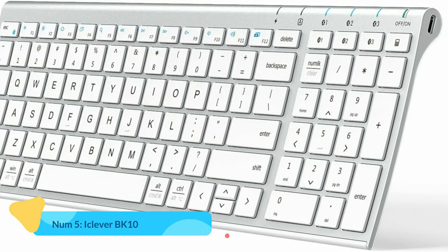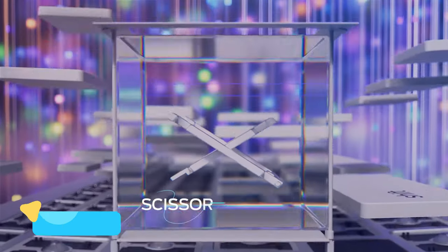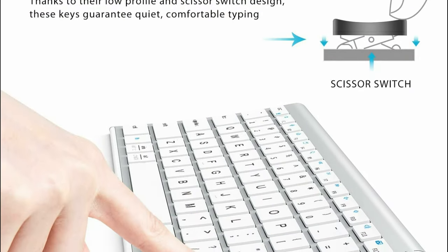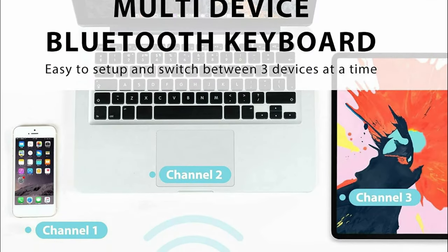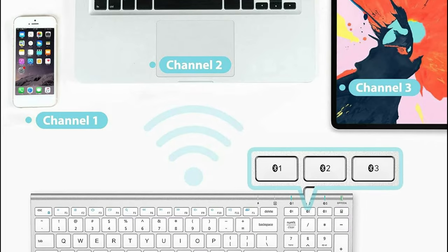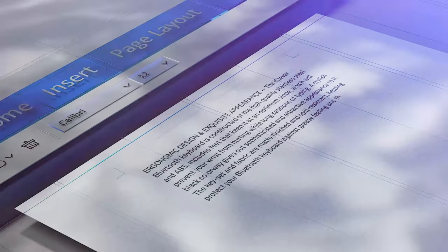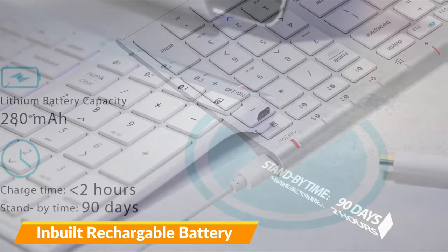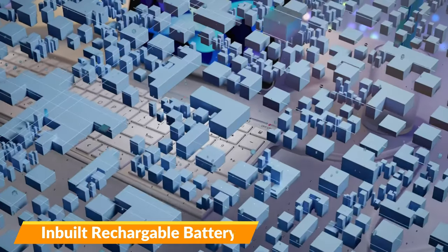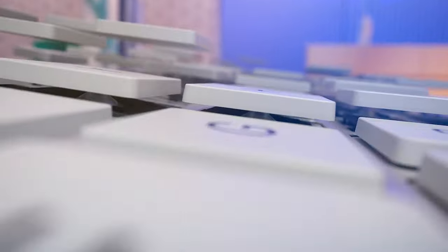Number 5: iClever BK10 Bluetooth Keyboard. The iClever BK10 is a versatile Bluetooth keyboard designed to enhance your typing experience across multiple devices. It comes with Bluetooth 5.1 technology, ensuring a stable connection for seamless data transmission. One of the standout features of the BK10 is its rechargeable battery, providing users with extended usage without the need for frequent charging. It can deliver up to 45 days of use, assuming 2 hours of usage per day.